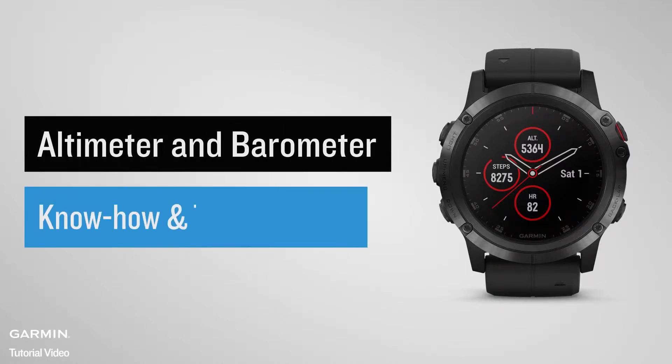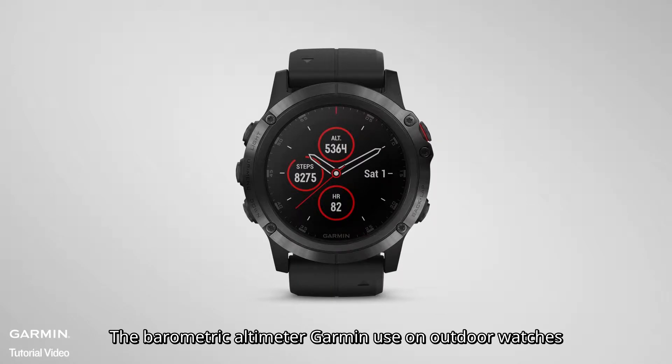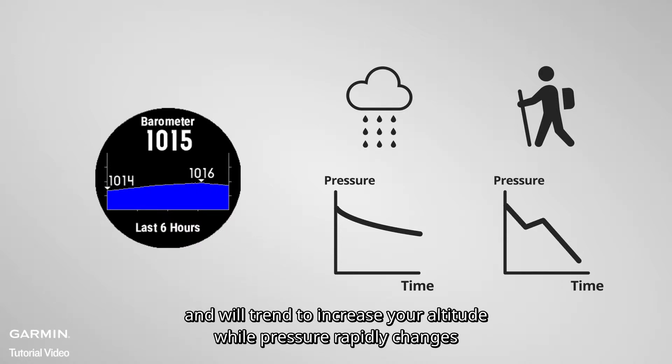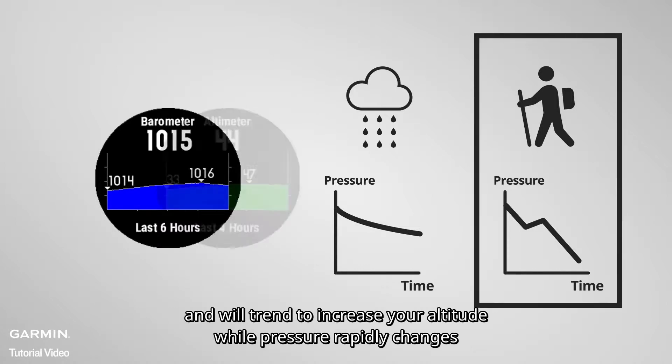Altimeter and barometer: how to end troubleshooting. The barometric altimeter Garmin used on audio watches utilizes the fact that air pressure changes due to weather will be slower than mountain ascending, and it will train to increase your altitude while pressure rapidly changes.